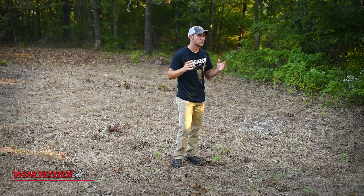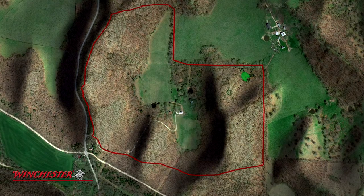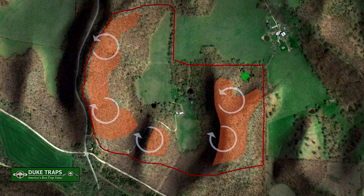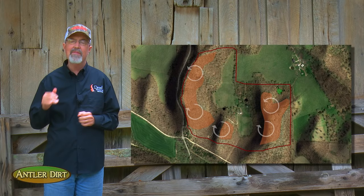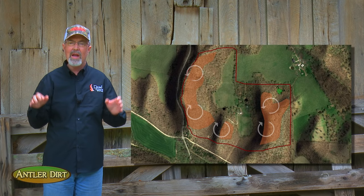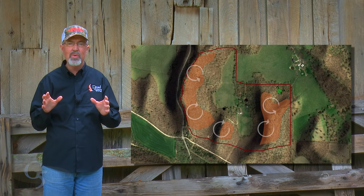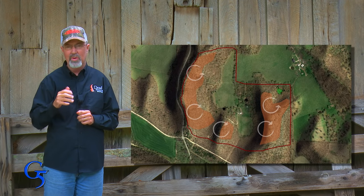There's a few steep ravines on the property. Cattle are excluded from these areas and if we try and hunt them, the winds are gonna swirl like crazy. So we're staying out of them and designating those areas as sanctuaries. Deer will readily adapt to areas they feel secure, and when there's a lot of hunting pressure in the neighborhood, being the only guy that has sanctuaries can be a huge advantage to your hunting strategy.